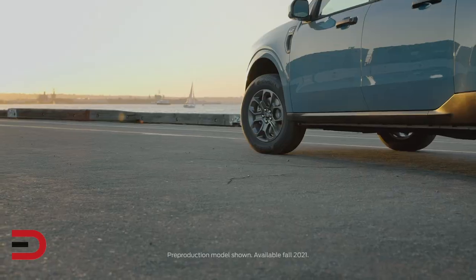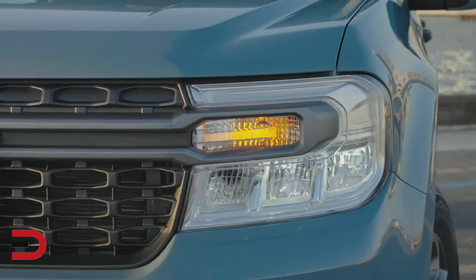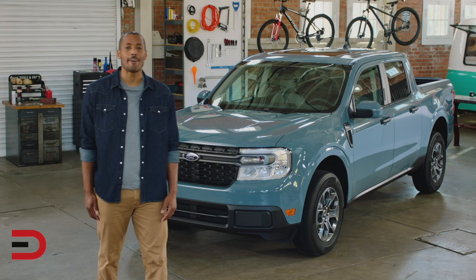The Ford Maverick is a new kind of pickup — versatile and capable, built for makers and doers, stunningly fuel-efficient and built for tough. It's the truck for people who never knew they needed a truck. Here's everything you need to know about the all-new Ford Maverick in just three minutes.